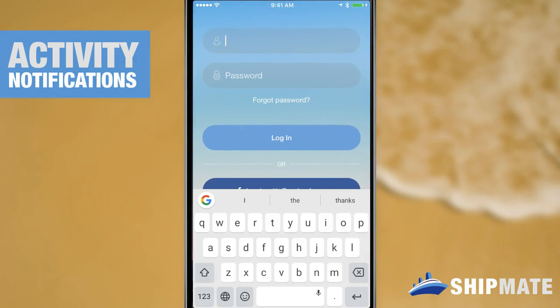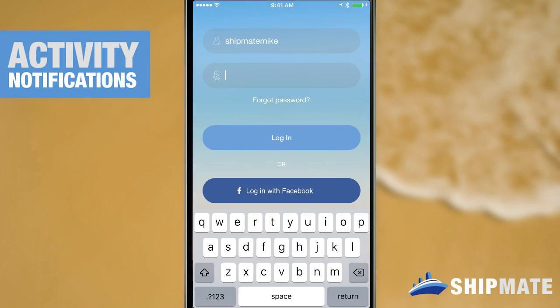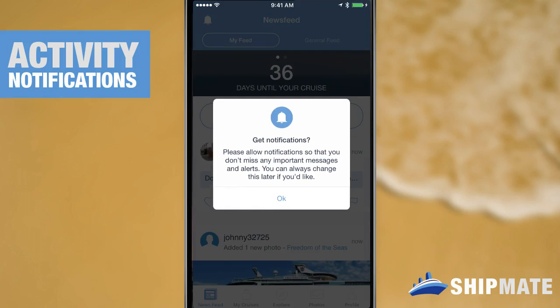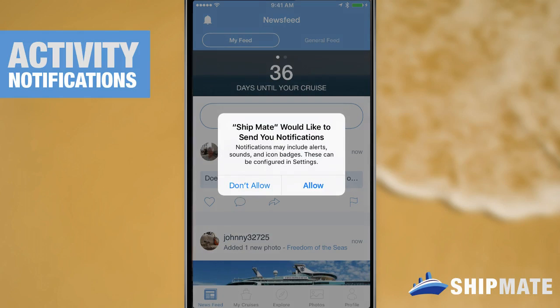After updating to the latest version of Shipmate, the first time you're logged in it will ask you for permission to send you notifications. You'll want to click the allow button when prompted.